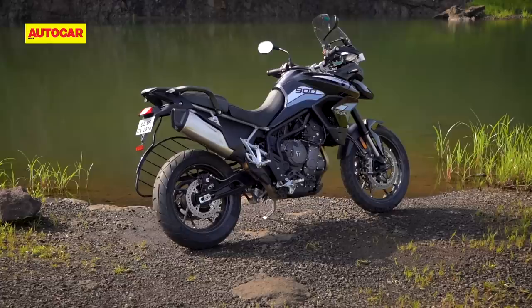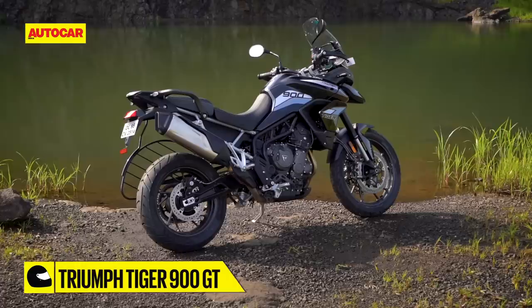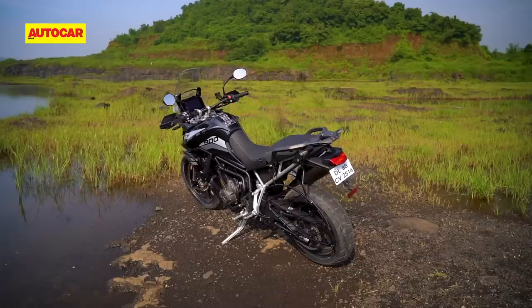The seat height remains the same as the old Tiger 800 XRX and on paper, this number is identical to something as small as a KTM 125 Duke. Of course, the Tiger is a much bigger, wider and heavier motorcycle, so it obviously won't be as effortless to manage. But that low seat height will be a huge help for shorter riders.